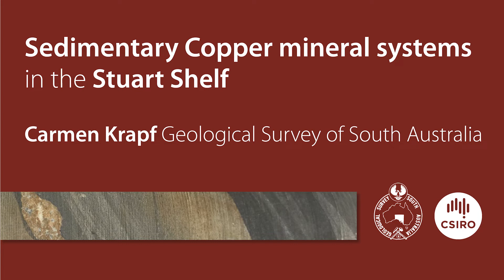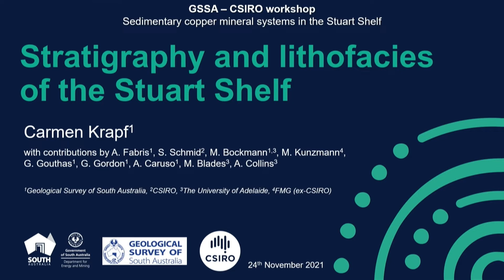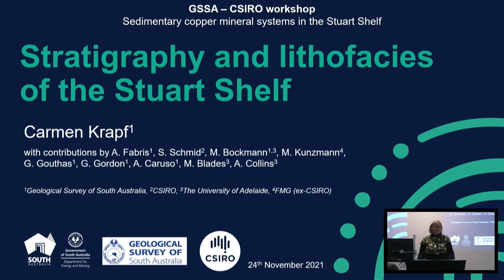As Susanna said, I'm really looking at the sequence stratigraphic framework for this Zed Copper project. But today is really more about talking you through the stratigraphy and the lithofacies of the Stuart Shelf, and that was done with contribution by my co-authors who are listed there.